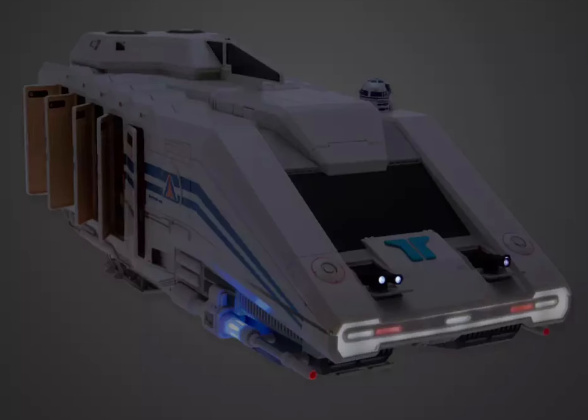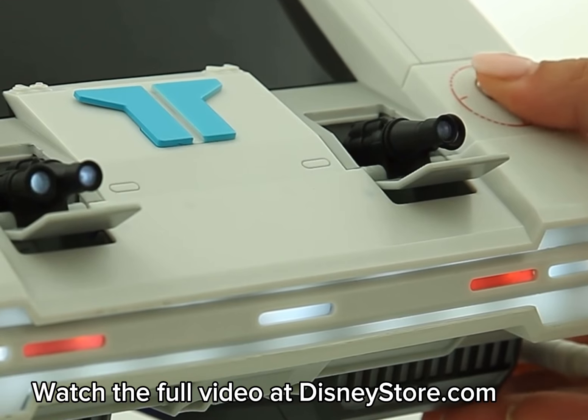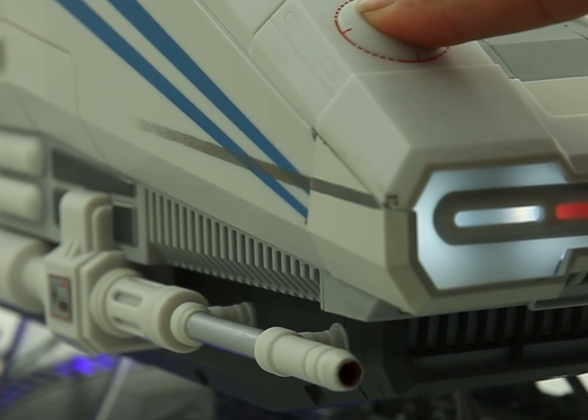Inside there's lighting that syncs up with the Star Tours content and a button for getting Captain Rex to talk. On the outside there are light-up features with the thrusters, blasters on the front, and also retractable landing gear.